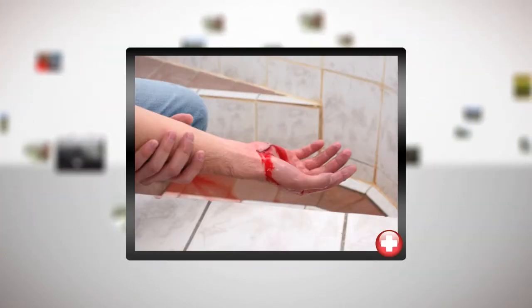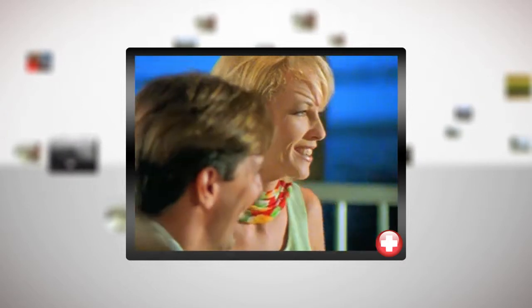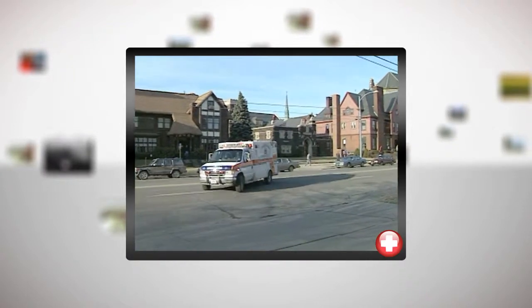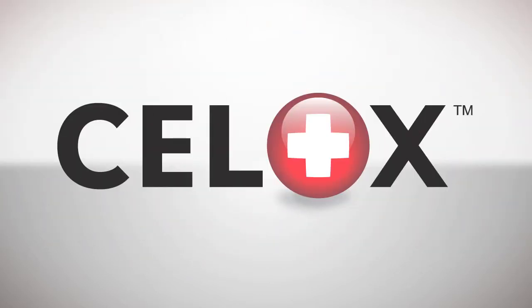Imagine you're with someone who suffers a bleeding wound or injury, or has a serious nosebleed that won't stop. What if it was your spouse, a friend, or a co-worker? What would you do until you could seek medical treatment or until help arrives? What if it was your child who was bleeding? Would you be able to help? Now you can.